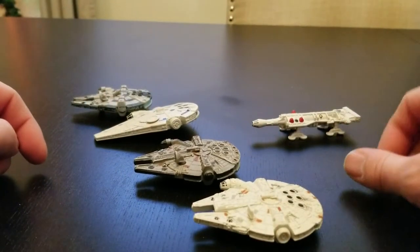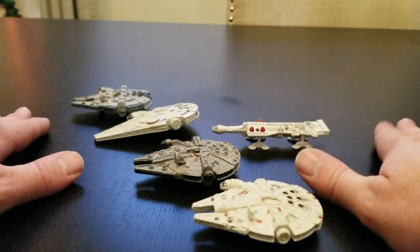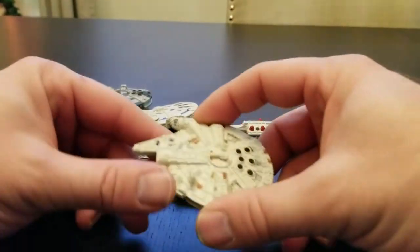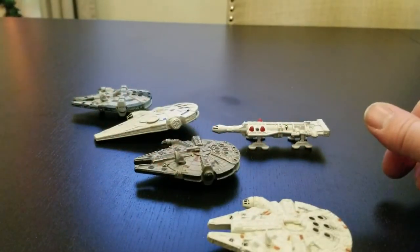I hope you guys like this video. We don't have any special video editing equipment, but I love Star Wars and I know you do. Hopefully this will help you choose which ships you want to buy for your collection. Thank you very much — like and subscribe.